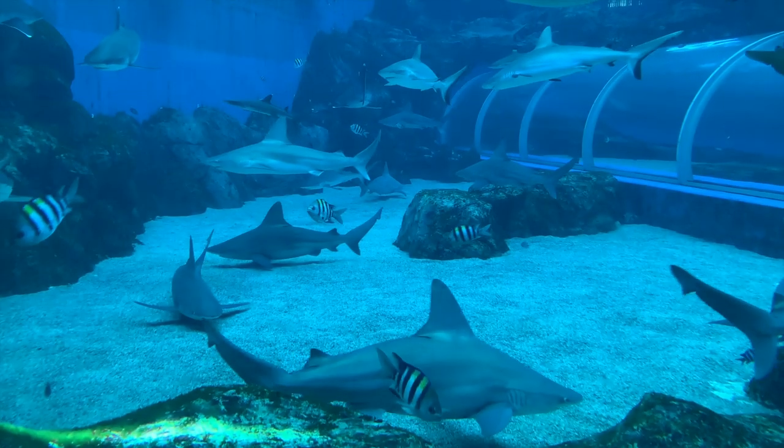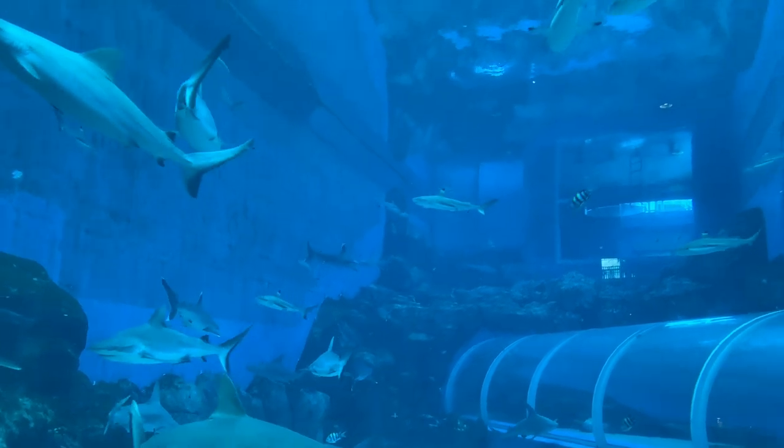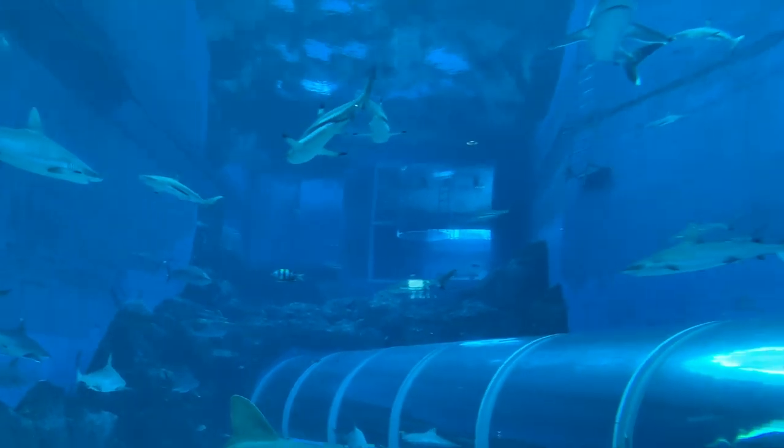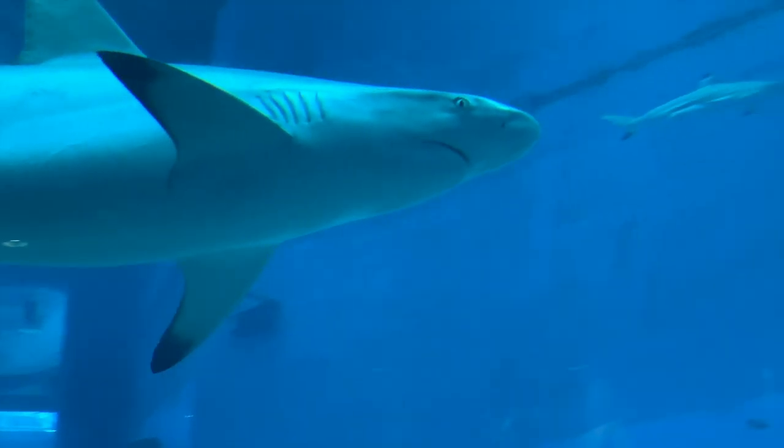The Singapore SEA Aquarium on the other hand manages to be all things to all people. I was blown away with the quality, diversity and impeccably curated offerings that the many, many display tanks here were able to show.